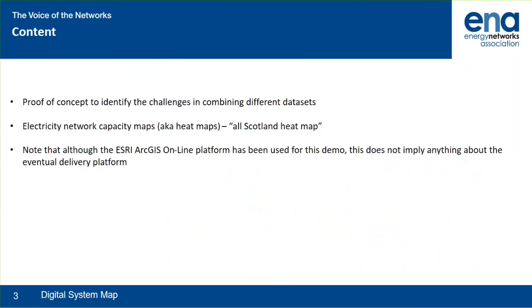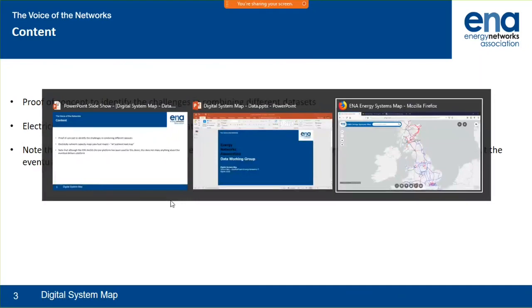What I'm going to show today is a proof of concept used to identify some of the challenges involved in combining different datasets to create a unified digital system map. The specific example we've picked is electricity network capacity maps, sometimes known as heat maps, focused on creating an all-Scotland heat map. What I'm going to show uses the ESRI ArcGIS online platform, though that in no way indicates what the final solution might be.